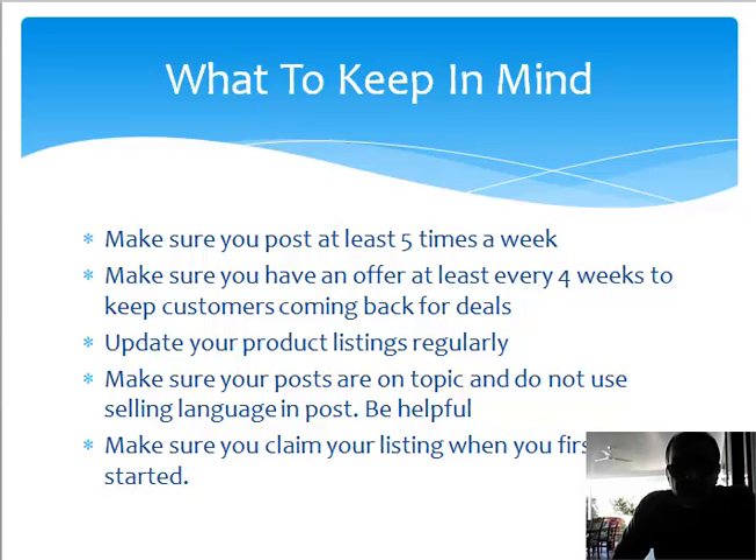Make sure you claim your listing. Most people do not claim their listing — I notice a lot of businesses do not do this. What if another business goes on there and claims your business name? That is a very, very important point.